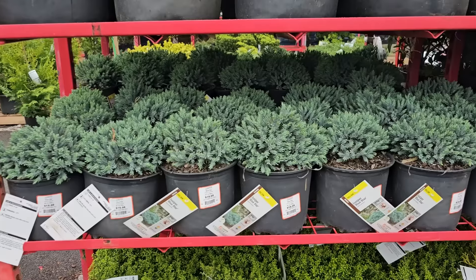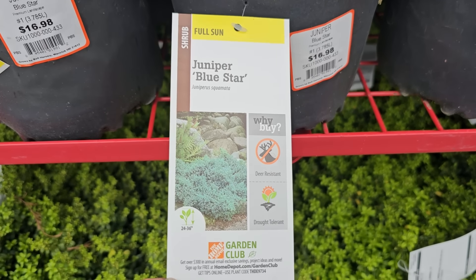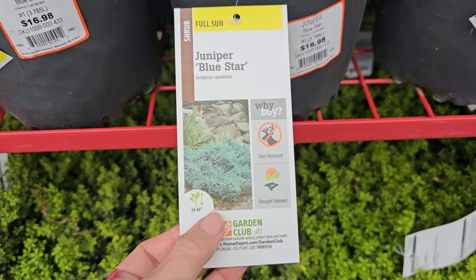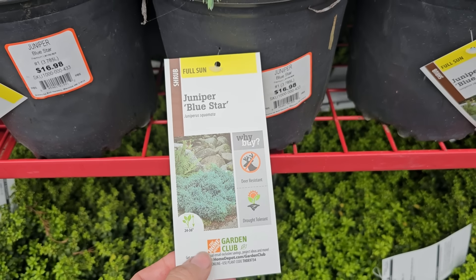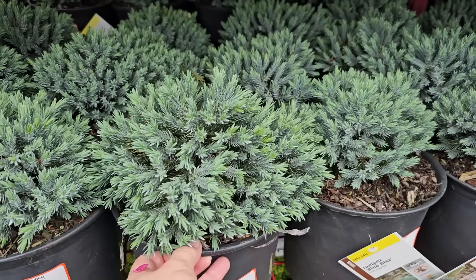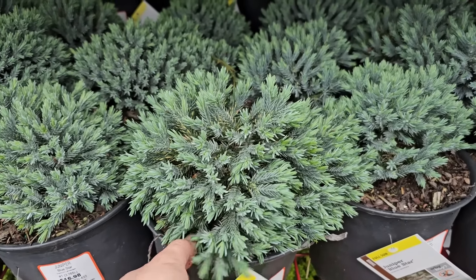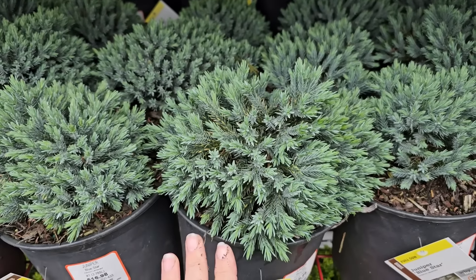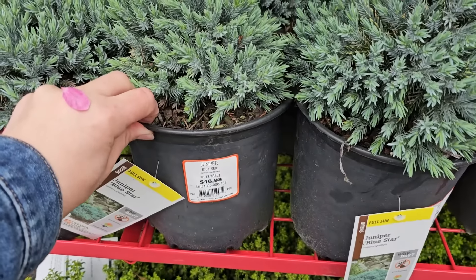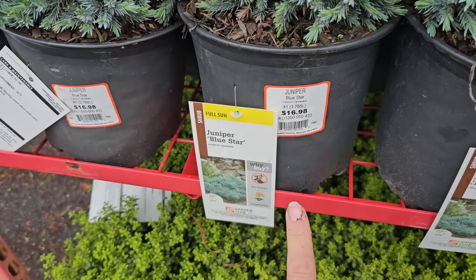One of my favorite blue evergreens for its beautiful color and low maintenance is the blue star juniper. It is deer resistant — I can vouch for that because I have four in my garden with lots of deer and they don't touch them. The tag says 24 to 36 inches in height, but in my experience after about 10 years they've only gotten 12 to 18 inches. Their spread is about three to four feet in diameter. They prefer more sun to keep their vibrant blue color, grow in a rounded mounded shape, and are $16.98. Very hardy, down to negative 30 degrees Fahrenheit.